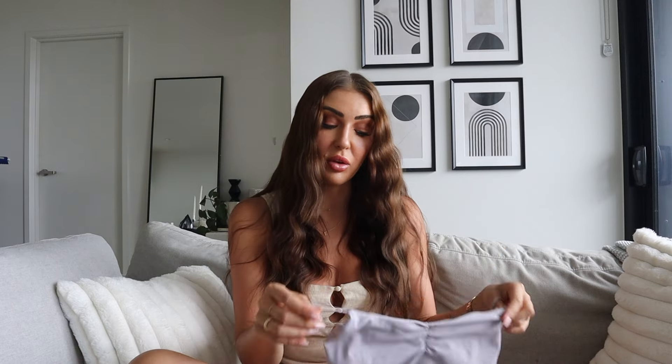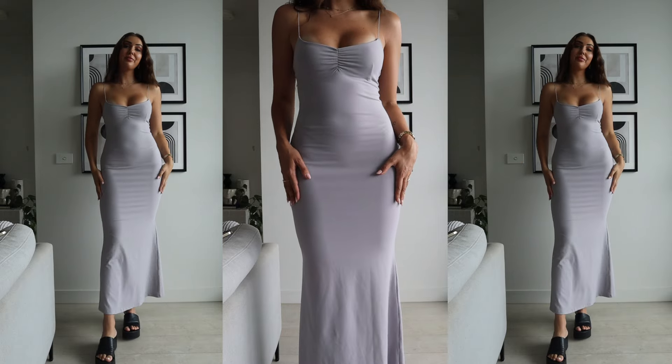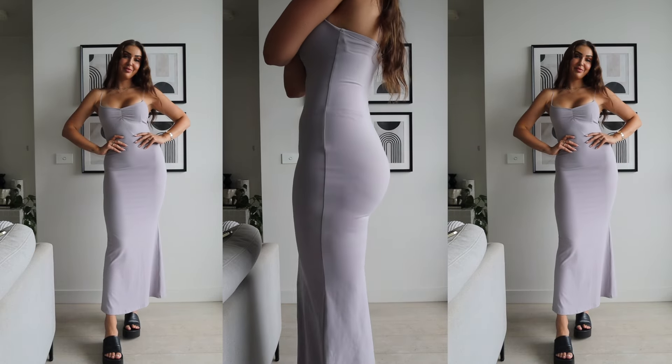We've reached the end of the haul and I've saved one of the best till last. This is a beautiful staple maxi dress called the Arabella maxi dress in gray. It kind of reminds me of some of the Skims sort of dresses — it's got beautiful material, really nice stretchy elastic straps, a beautiful little gathered detail at the front, and the bust area is also lined. It actually feels quite heavy and thick in terms of material, so if you get a little worried about wearing tighter pieces you don't need to — it really sucks you in and provides sleek curves.